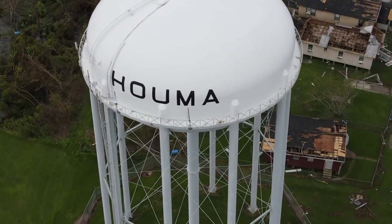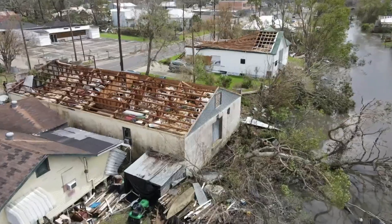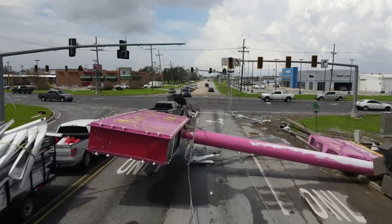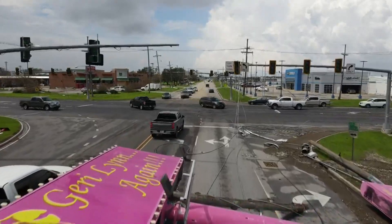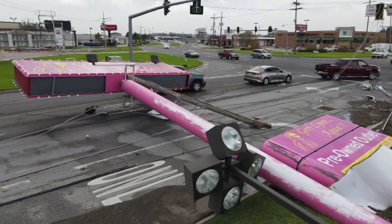Houma — look in any direction and you will see what Hurricane Ida did to this city of 32,000. The signs are everywhere. Just driving down the street, you'll be stopped in your tracks. This car dealership sign stretches across multiple lanes of South Hollywood Road.